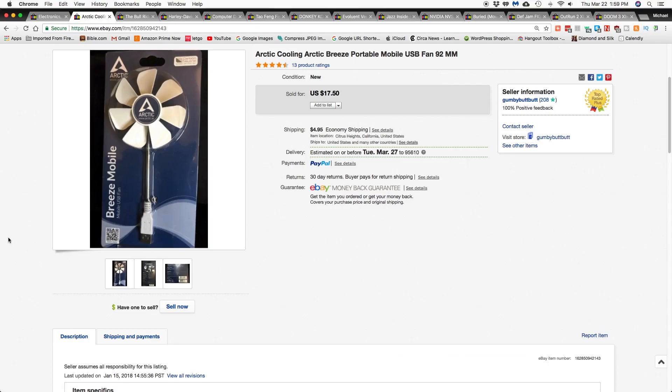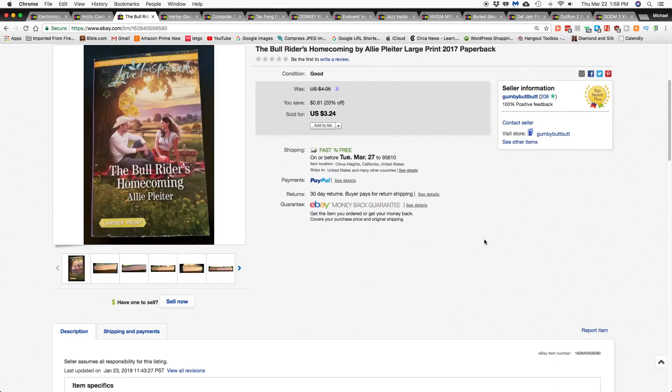The first item I sold was this Arctic fan, which I got from a Liquidation.com lot that I bought, and that went for $22.45 shipped. Next item is a book called 'The Bull Rider's Homecoming' and that went for $3.24 shipped.